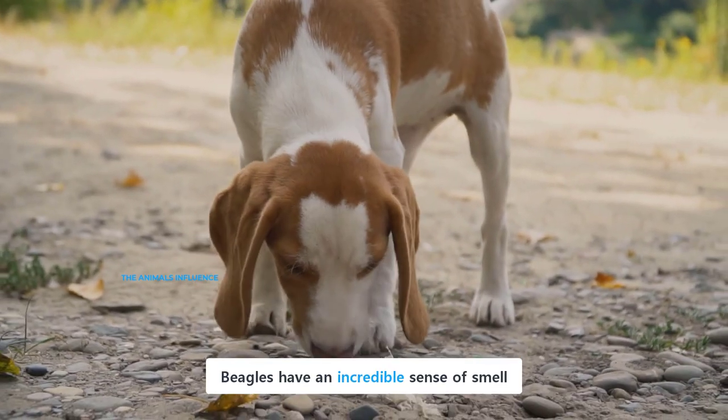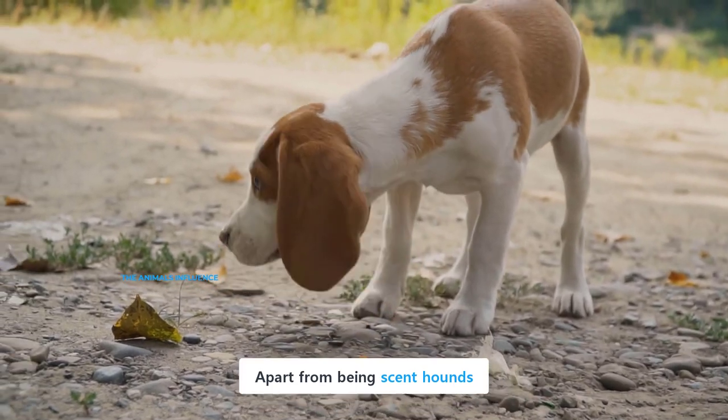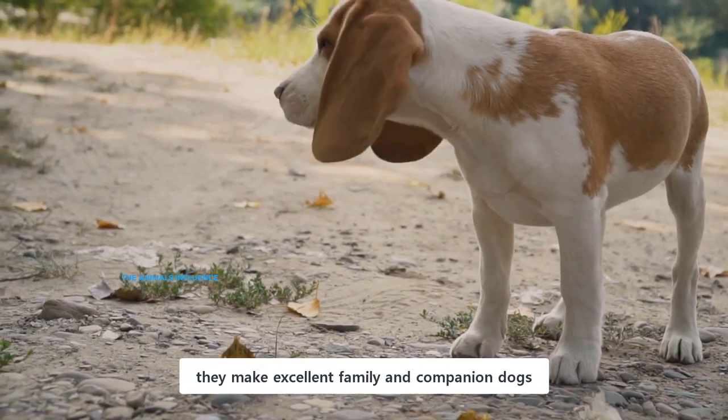Beagles have an incredible sense of smell, and they are well known for their hunting abilities. Apart from being scent hounds, they make excellent family and companion dogs.